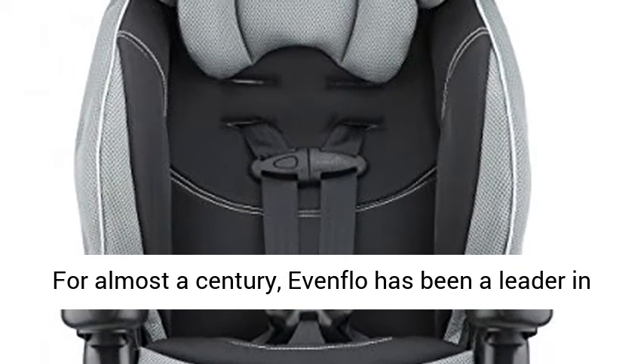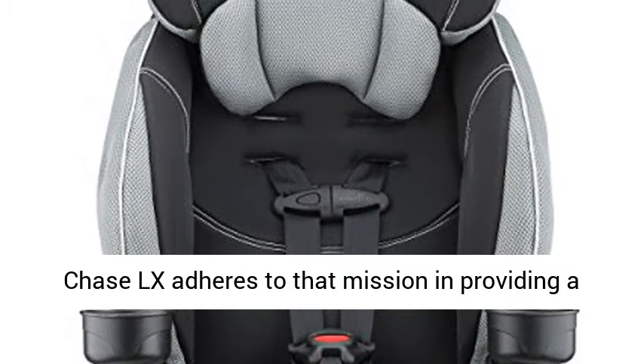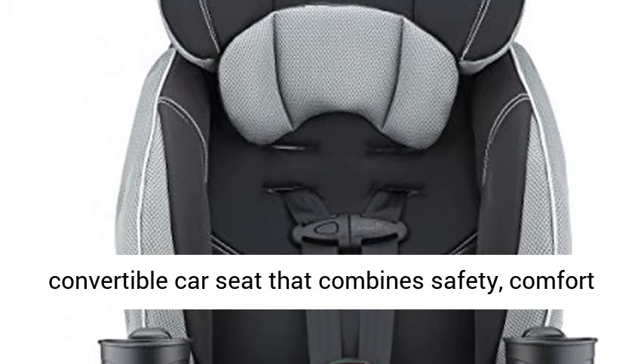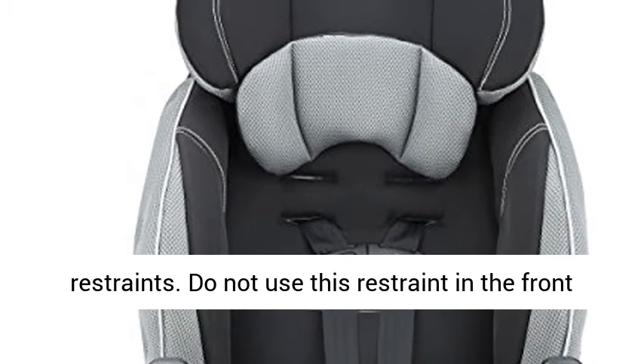For almost a century, Eventflow has been a leader in safety, innovation, and education. The Eventflow Chase LX adheres to that mission in providing a convertible car seat that combines safety, comfort, and ease for the ultimate value in child restraints.